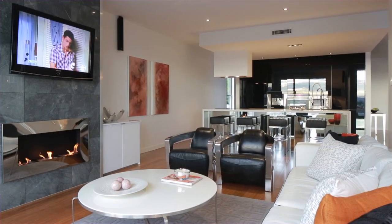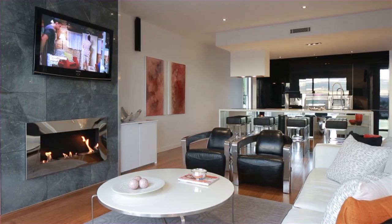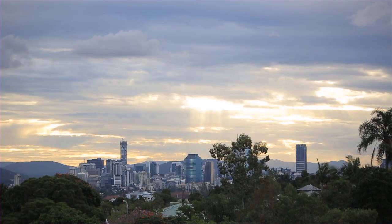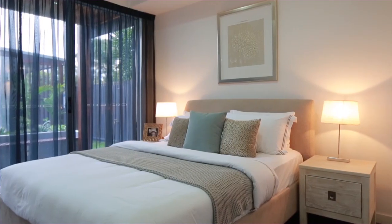This new Camp Hill home has just been completed and is now ready for a lucky family to move in and enjoy the home, the views and breezes, along with the convenience of a premium location.